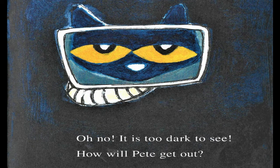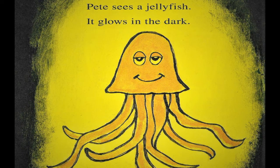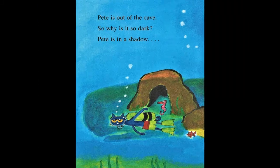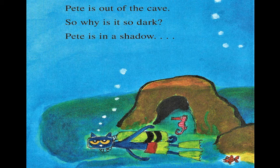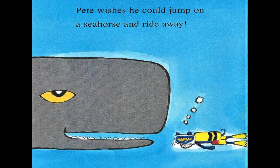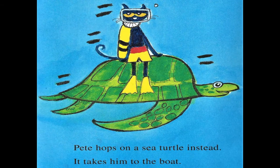Oh no. It's too dark to see. How will Pete get out? Pete sees a jellyfish — it glows in the dark. Pete is almost out of the cave. He sees an angelfish; it is very colorful. Pete is out of the cave, so why is it so dark? Pete is in a shadow — the shadow of a whale. Yikes! Pete wishes he could jump on a seahorse and ride away. Pete hops on a sea turtle instead, and it takes him to the boat.